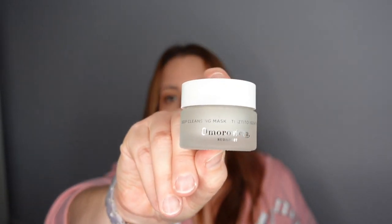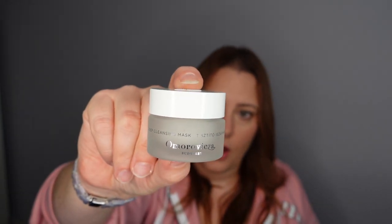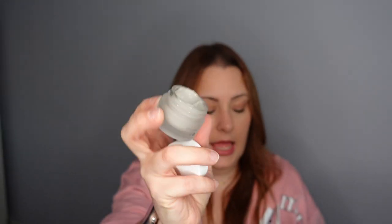Number five — a Omorovicza from Budapest Deep Cleansing Mask — it's a clay mask. It's got a lovely smell, like a spa smell to me. I will definitely be trying that.